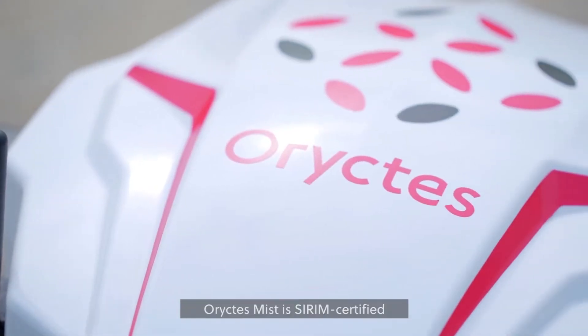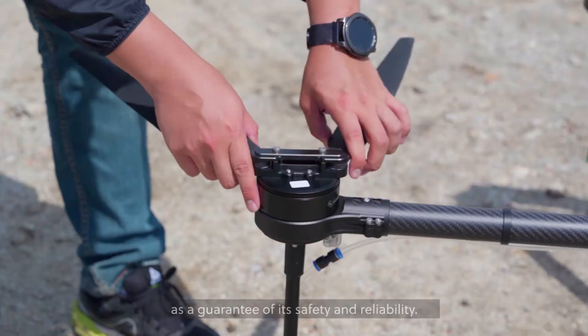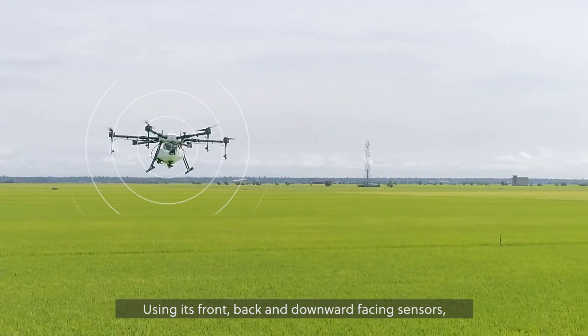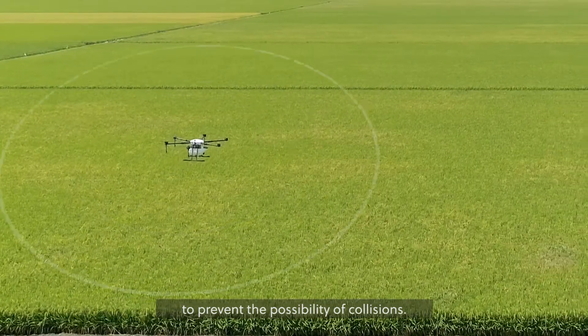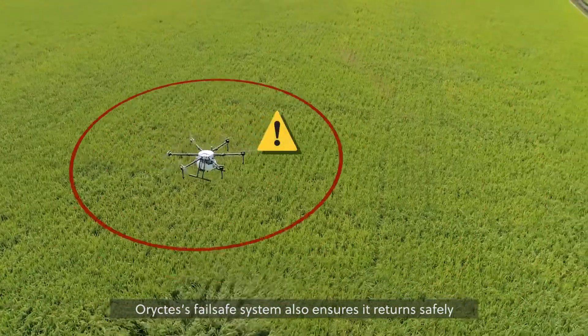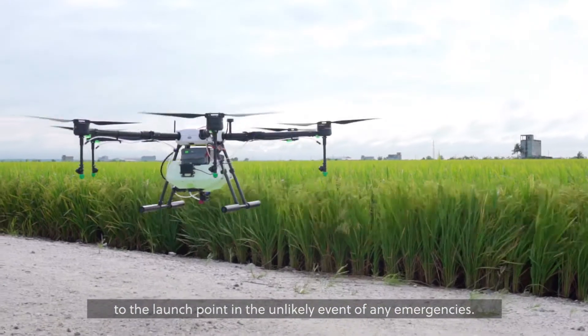Horictus Mist is Serum certified as a guarantee of its safety and reliability. Using its front, back and downward facing sensors, Horictus easily detects obstacles in its flight path to prevent the possibility of collisions. Horictus's fail-safe system also ensures it returns safely to the launch point in the unlikely event of any emergencies.